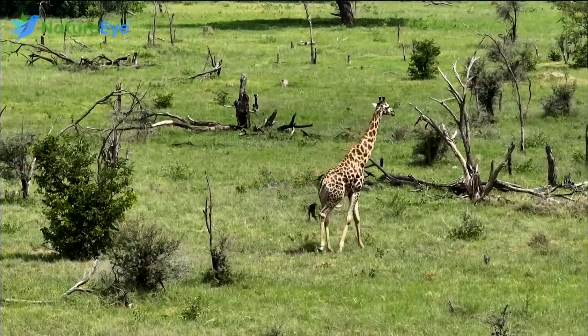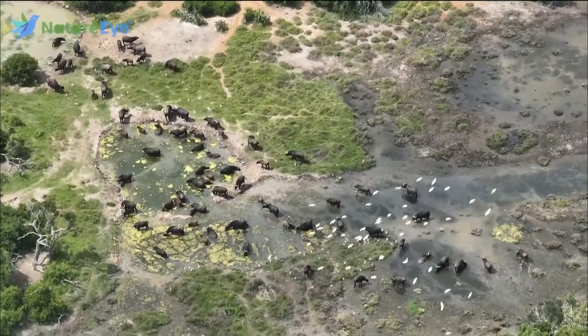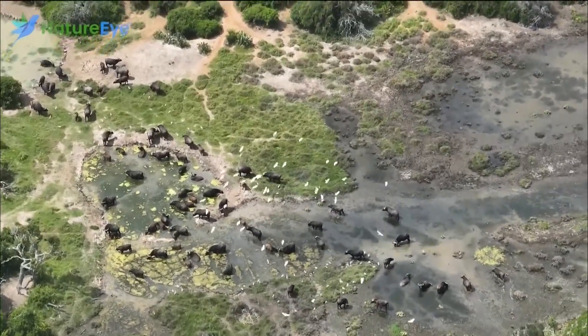In the beginning, NatureEye was just in Africa. Then we expanded outside of Africa to South America, to Asia, to places in the United States, and now we have 11 locations live on our website that people can fly.